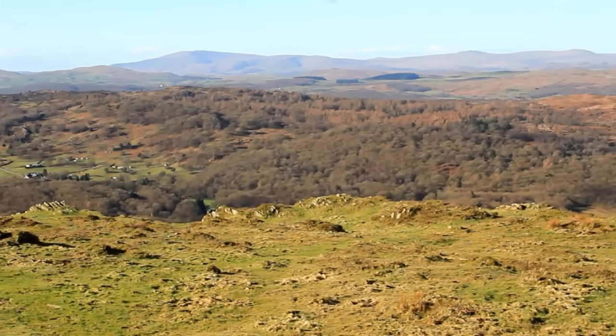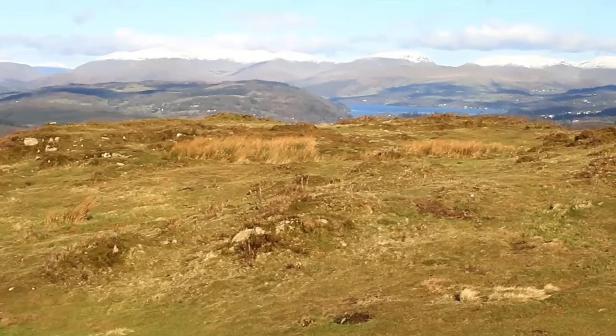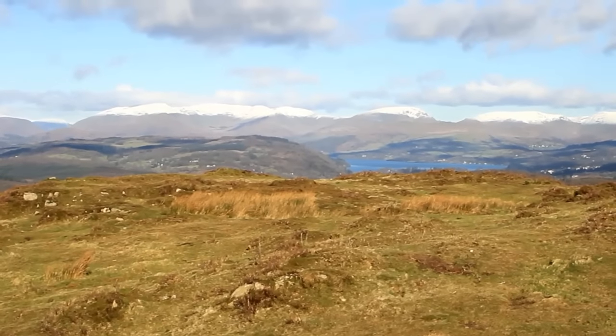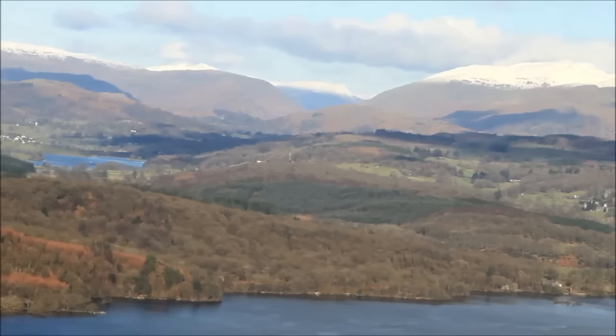Well, that's not half bad. Not half bad at all. The thing about Gummer's Howe is it's got a big flat top, so to get the very best views you need to sort of roam around a bit.